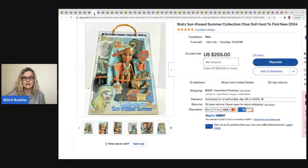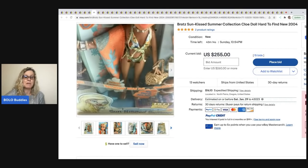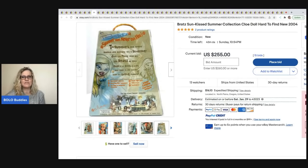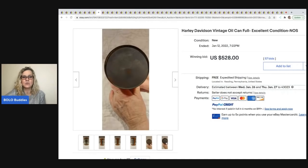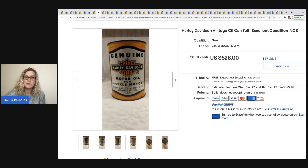This is a Bratz Sun Kissed Summer Collection doll. It was actually picked up by Mindful Recycle — she has a fantastic YouTube channel and is a major bolo finder. She picked this up for $10. The auction was still going with 43 minutes left and was currently at $255 plus shipping, in original packaging. Bratz dolls that are vintage or retired — this one is from 2004 — can definitely be a bolo.